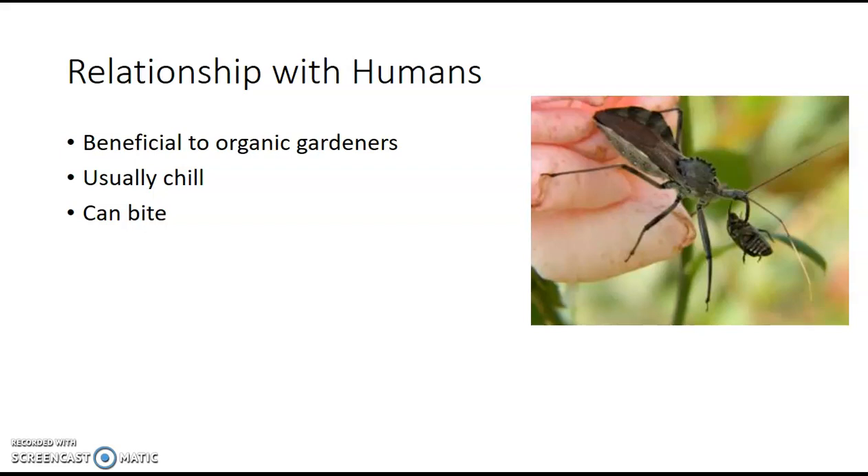These guys are also usually pretty chill. As you can see, someone is handling it in this picture — I've handled them. However, would I recommend this? No. Like we've said, these guys have sharp proboscises meant to break through exoskeletons, which means they can also break through your skin. I couldn't find any pictures of an assassin bug's bite, but I have read a description about it — it's usually pretty painful, akin to getting stung by a wasp or bee. So please keep your hands away from our crafty little critters here.